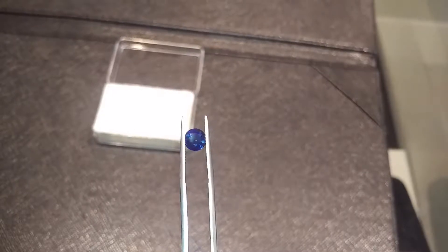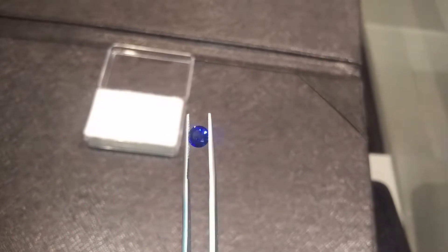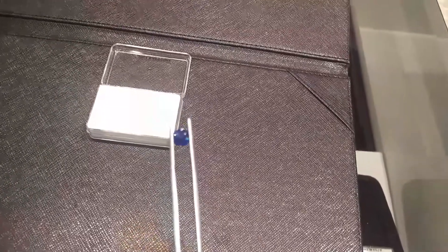There's some colour zoning at the edges — there's some vivid blue and some lighter blue. It's the beauty of a gemstone. Sometimes you don't have to look just for a vivid blue, because the colour is unique.